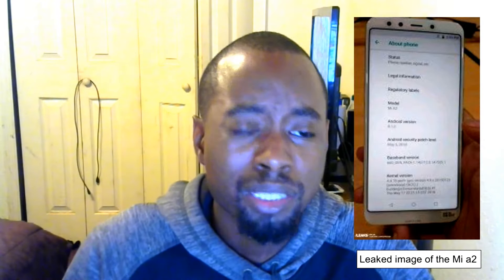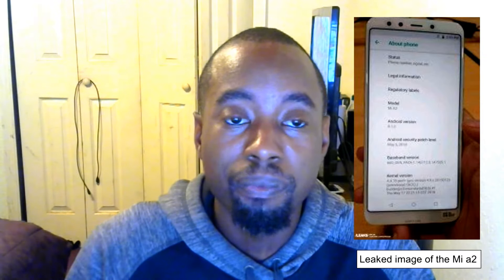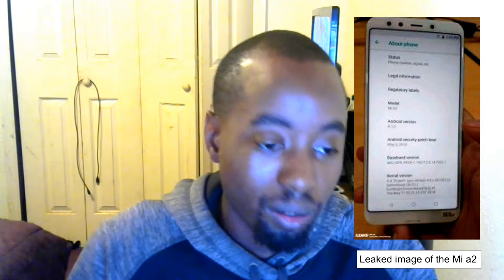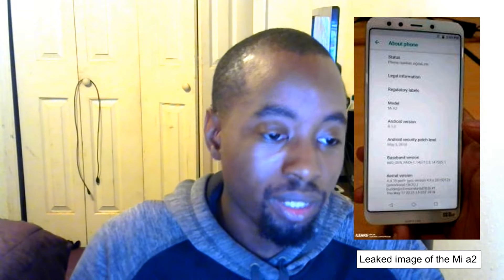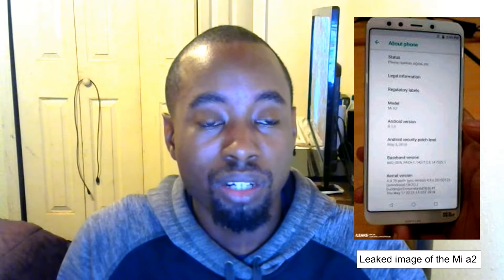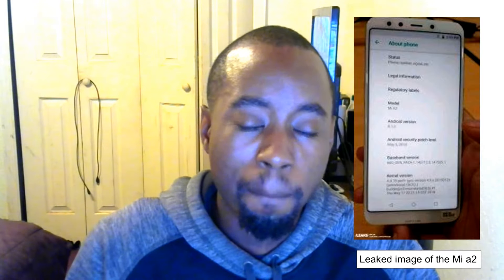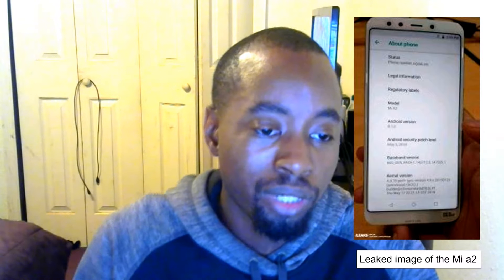Bluetooth is getting there, but it's not quite there yet for going fully wireless without a headphone jack. I like to listen to high-quality music — but that's just me. I think overall it probably is worth the upgrade, given the 18 by 9 screen ratio, bigger display, better camera, and better processor.